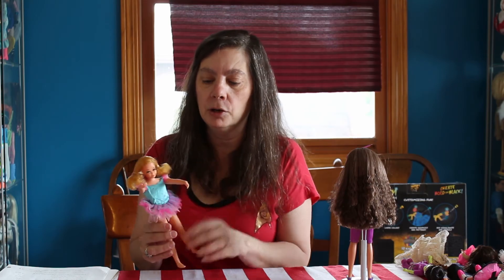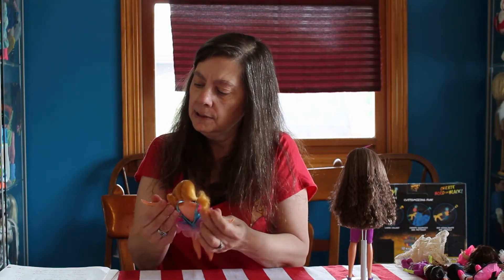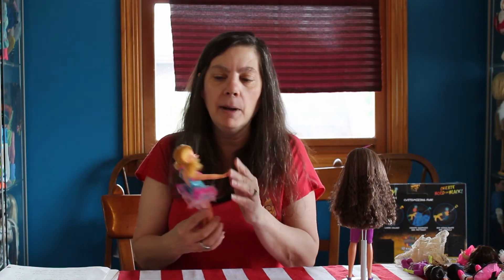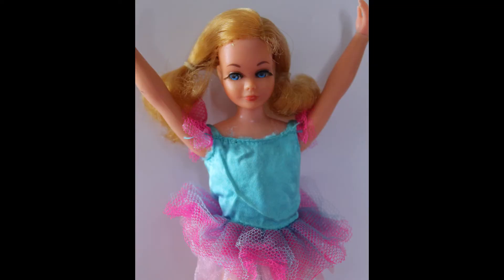Then we have Living Skipper — this is my Living Skipper, she's a childhood doll. Her hair is not in the greatest shape but maybe I can try to fix it. She's wearing the dance outfit. Living Skippers were 1970 — she would have come out and then Fluff came out after her. Just my doll.